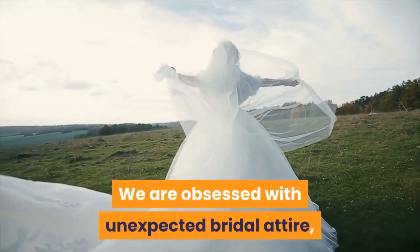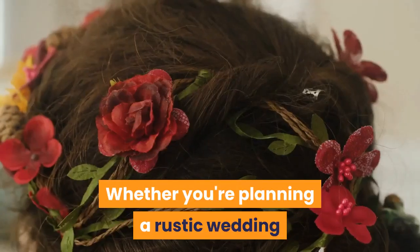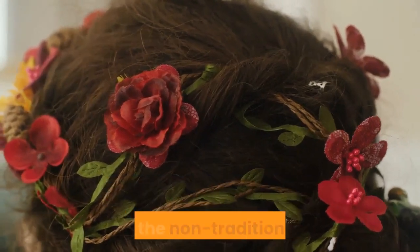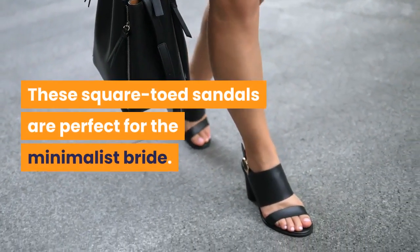We are obsessed with unexpected bridal attire, and these cowboy booties are exactly that. Whether you're planning a rustic wedding or not, these boots are both stylish and comfortable, making them the perfect shoe for the nontraditional bride.